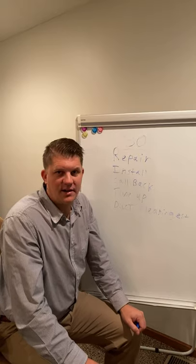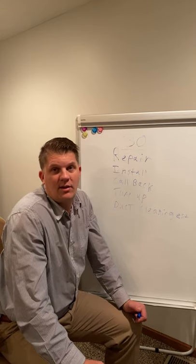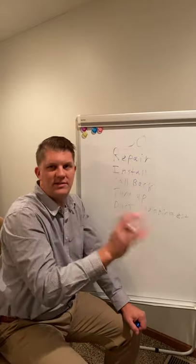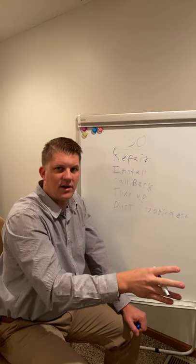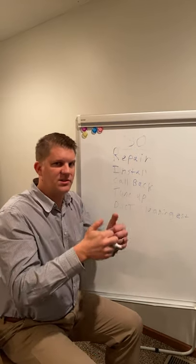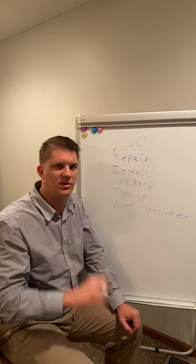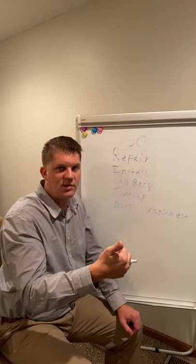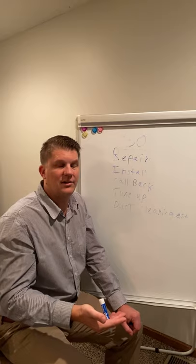Even if you're not on a ducted system — say you're there for a boiler, a mini split, or a humidifier or dehumidifier estimate — you're still going to call in within 30 minutes every single time. Even if you can't take static pressure, you should still be able to do a superheat and subcool on a mini split, and you should always be able to do an ORSAT test on a boiler. There are still vitals we need to get and call in.